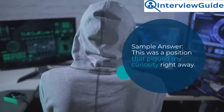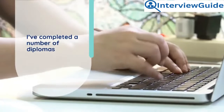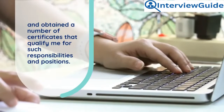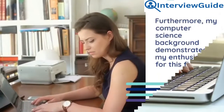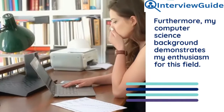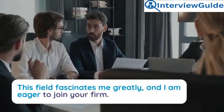Sample answer: This was a position that piqued my curiosity right away. I've completed a number of diplomas and obtained certificates that qualify me for such responsibilities and positions. Furthermore, my computer science background demonstrates my enthusiasm for this field. This field fascinates me greatly and I am eager to join your firm.